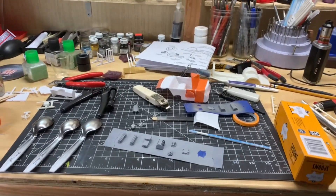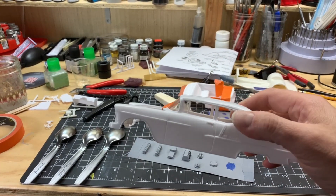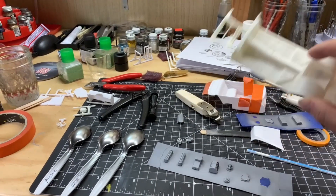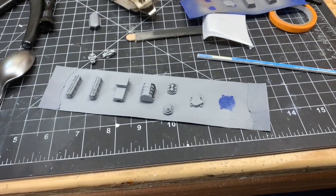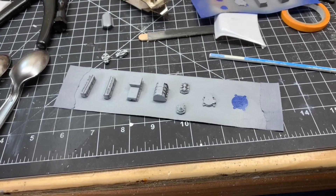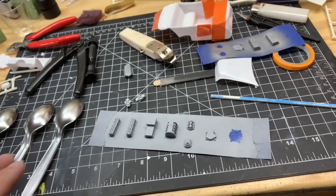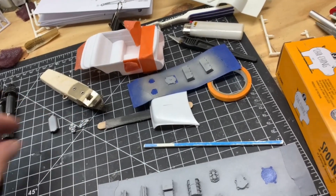I haven't done much. The body's still sitting like this — I just got the windows taped in for mock-up. The chassis has gone nowhere. I got the blown big block, I got it primed, and that's about it.